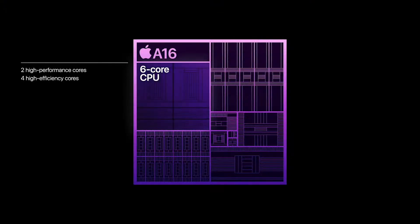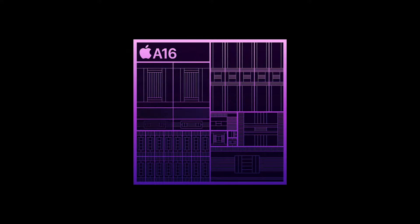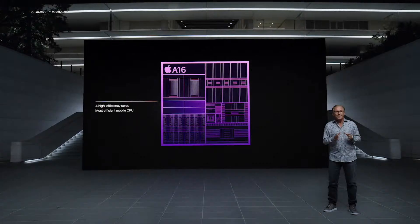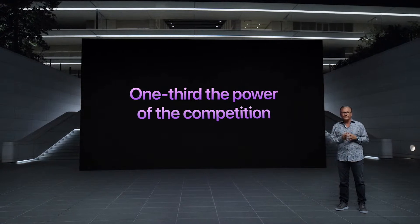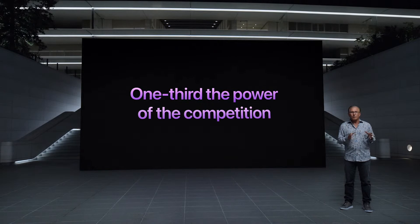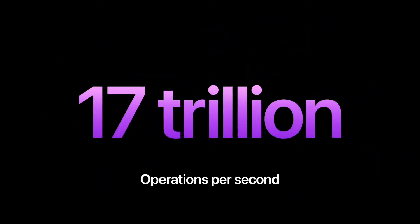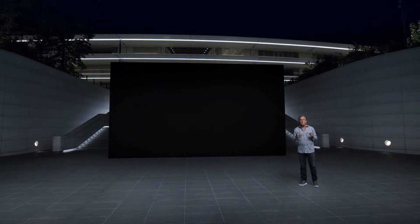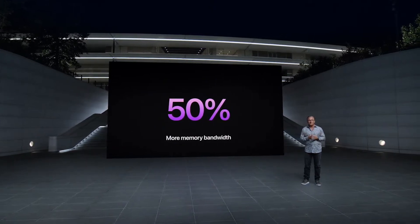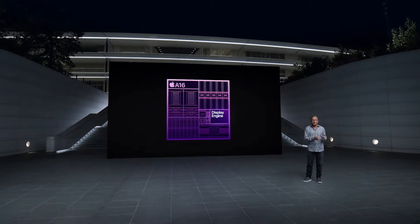The new six-core CPU of A16 is generations ahead — up to 40% faster than the competition. The CPU uses our best-in-class fusion architecture, delivering both leading performance and leading efficiency. Our two high-performance cores are faster and use 20% lower power compared to A15 Bionic, and most daily tasks can be handled by our high-efficiency cores at the same performance level — these new efficiency cores use one-third the power of even the best efficiency cores from the competition. The new 16-core Neural Engine is capable of nearly 17 trillion operations per second, powering iPhone's advanced computational photography, and the 5-core GPU has 50% more memory bandwidth, great for graphic-intensive games.